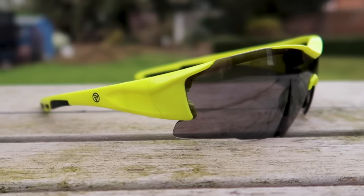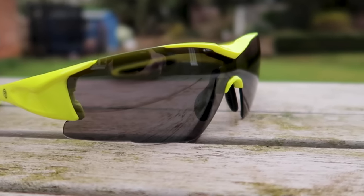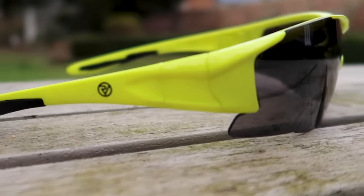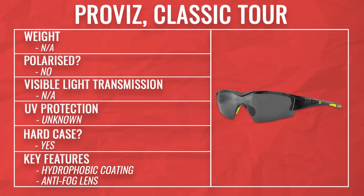These are the ProViz Classic Tour. ProViz are known for their bright and colourful cycling and running gear that's reflective, and these are no different in their bright yellow colourway — though they also come in plain black. They come in a lightweight polycarbonate frame with adjustable nose pads and grippers along the sides to keep them firmly attached to your head when running. The smoke lenses are great on really bright sunny days and have an anti-fog treatment, as well as a hydrophobic treatment so water should just bead right off in a shower. These are unashamedly sports-focused, and they also have the option of interchangeable lenses — swapping in a clearer lens for lower light days to protect from flies and so on.